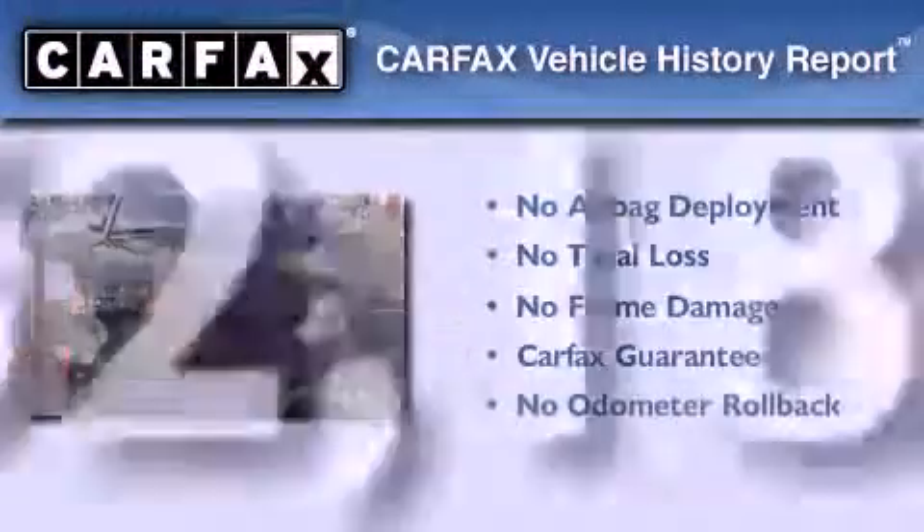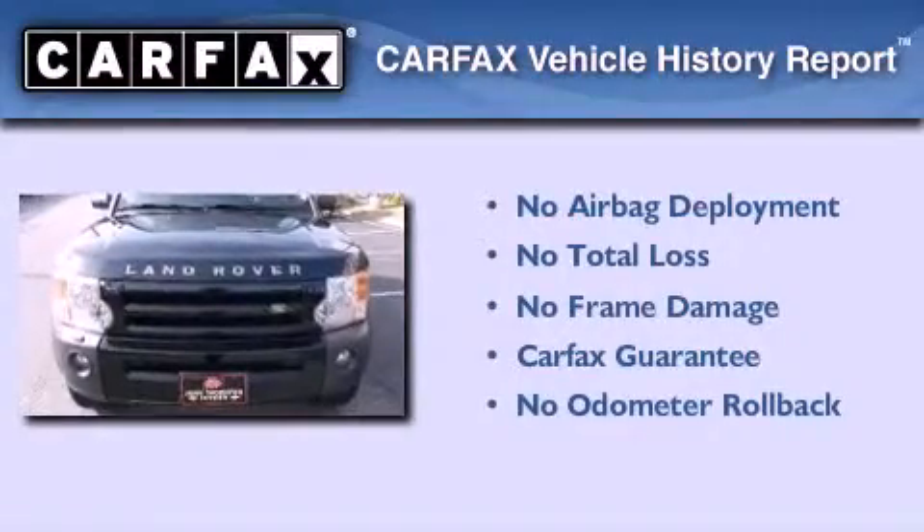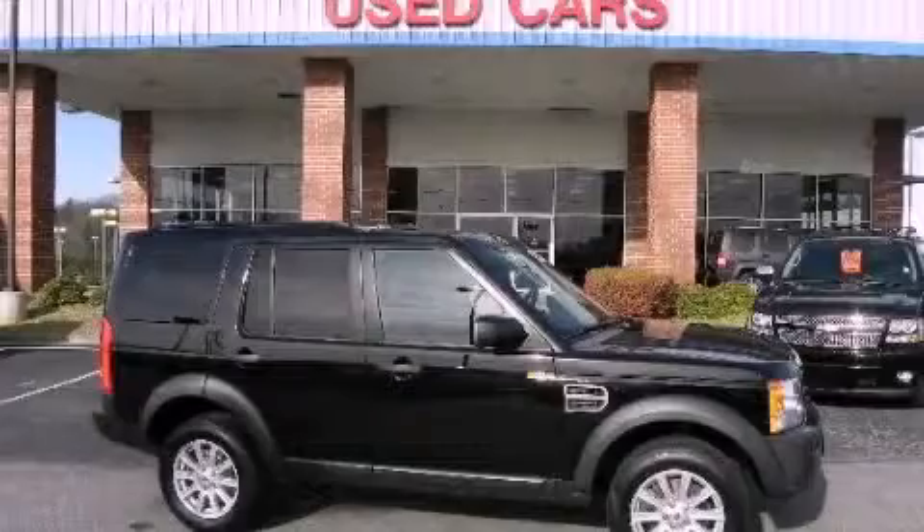Not to mention that this Land Rover qualifies for the Carfax buyback guarantee. Call or visit us right now and arrange your test drive today.